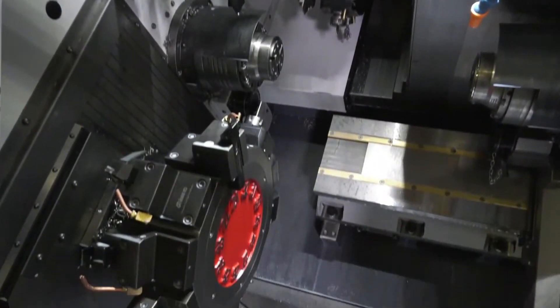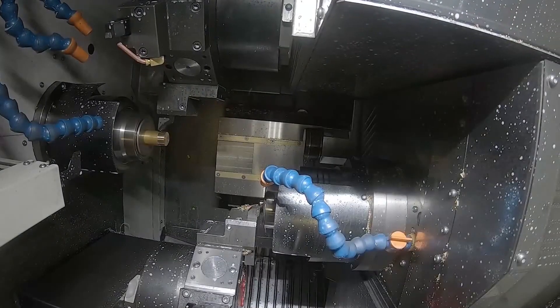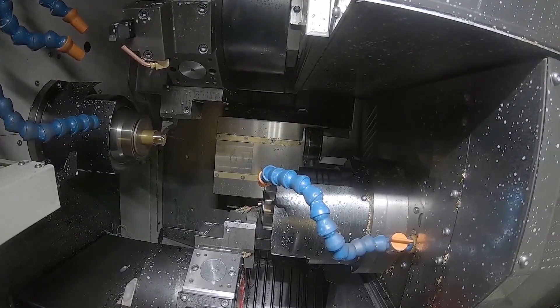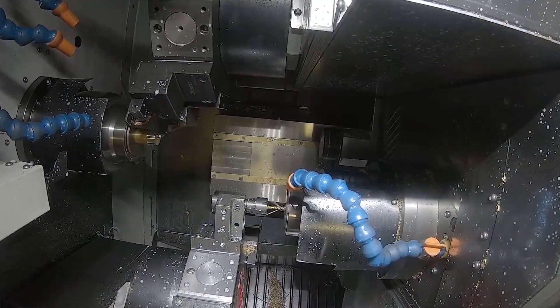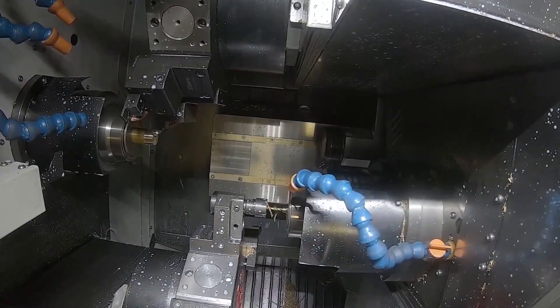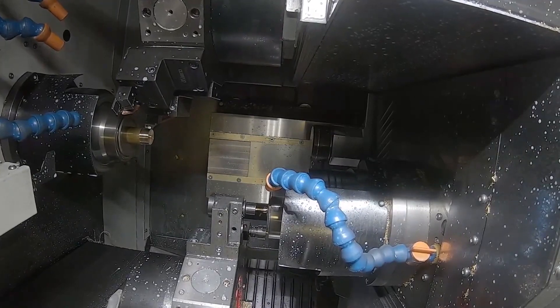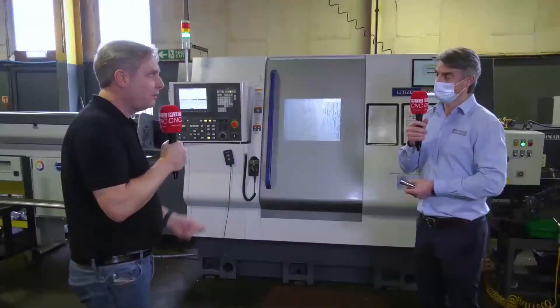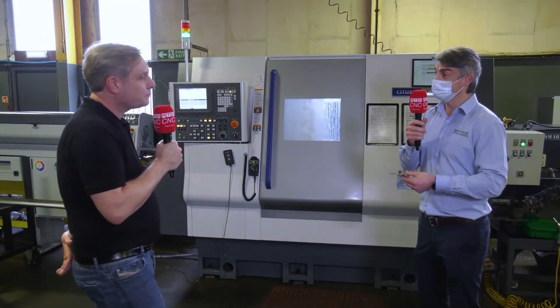We find the Mitsubishi controller back end is very, very powerful. You can do a run-through when you're setting up with the hand wheel. It's just a good machine. So in the actual working envelope, the BNE 51 is twin spindle, twin turret. And it enables you to do really complex, high precision, high volume, and high speed parts basically.